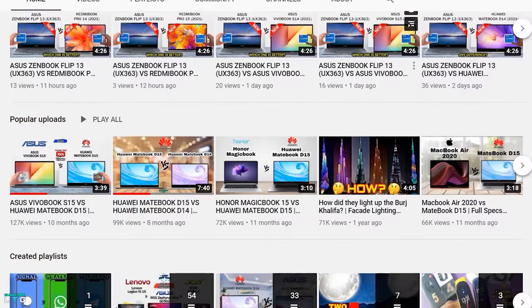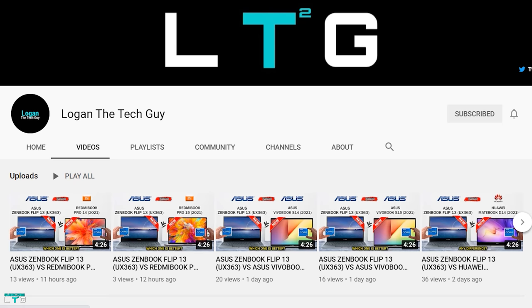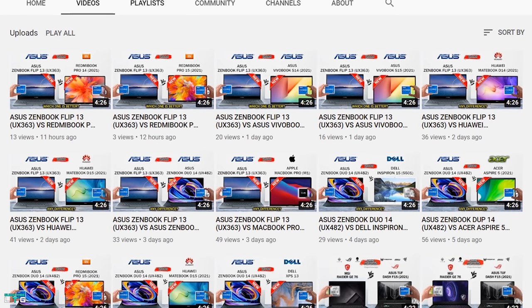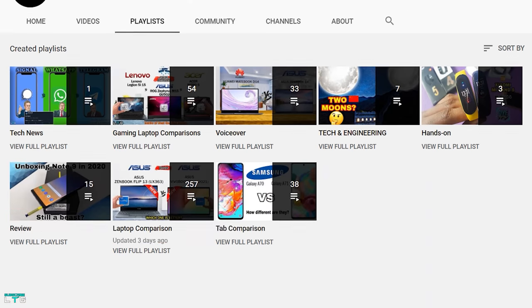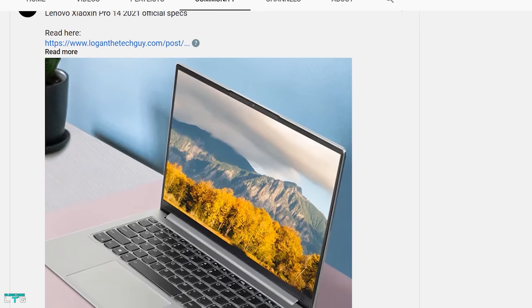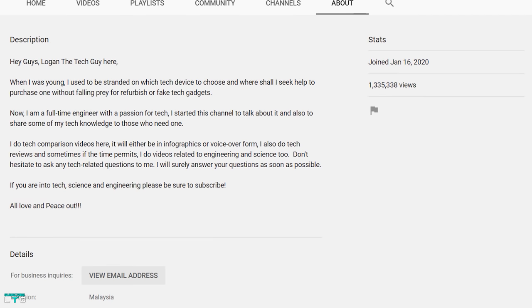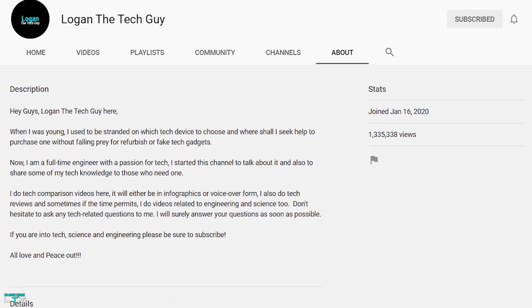Before I go further, if you're new to this channel, please consider subscribing to LoganTheTagGuy. I make tech comparison videos, sometimes in infographic style and sometimes in voiceover. I also do tech reviews and explore science and engineering topics like this one. Hit the subscribe button and help me reach the 100,000 subscribers mark. Let's dive in.